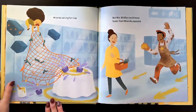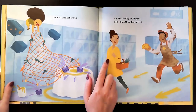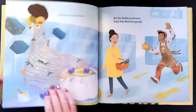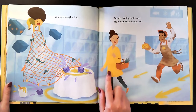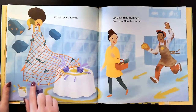Miranda sprung her trap — but what happened? She was about to approach the yogurt and Miranda was dropping the net, but then the deli man who came out of the hole gave her her purse, and Mrs. Birdley stepped back from the table. But Miranda was already on her way down with the net.